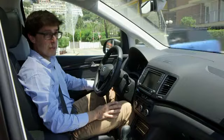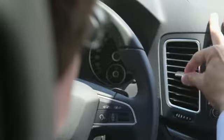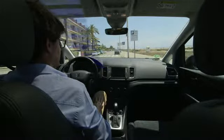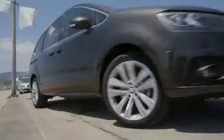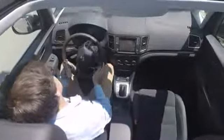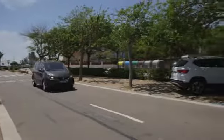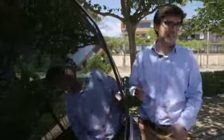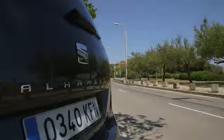Another mistake we make is to point the air vents towards our face. By parking in a shady spot and with this simple gesture, we can prevent the inside of the car from getting excessively hot.